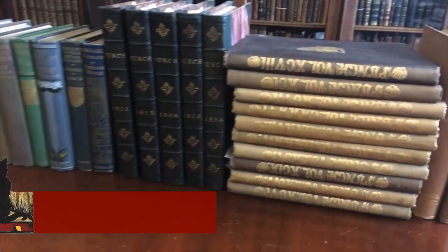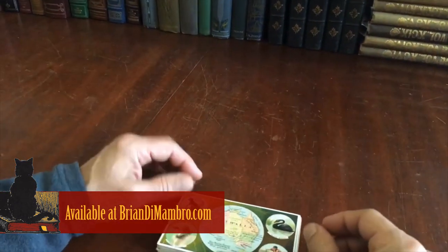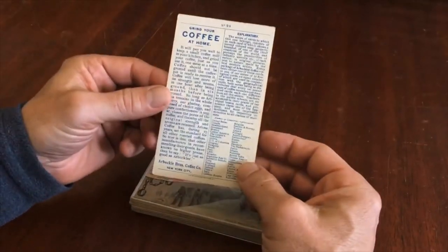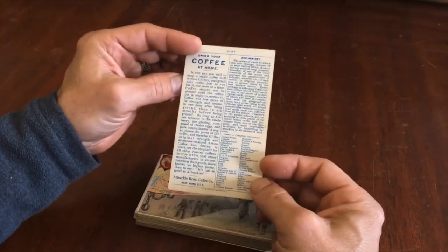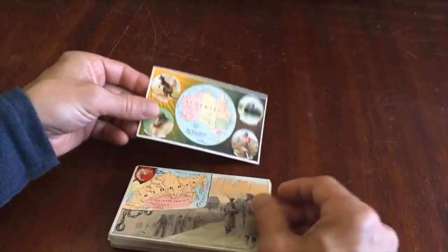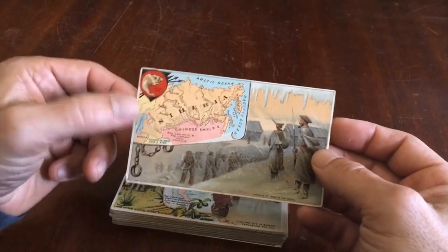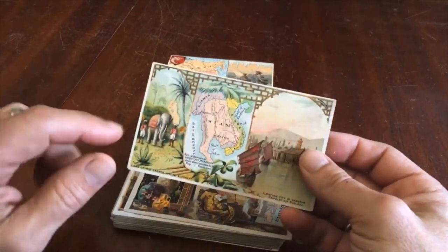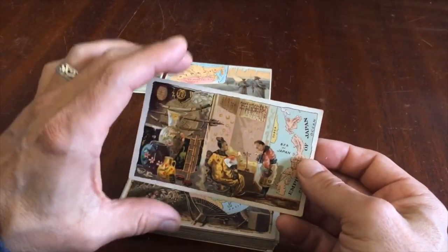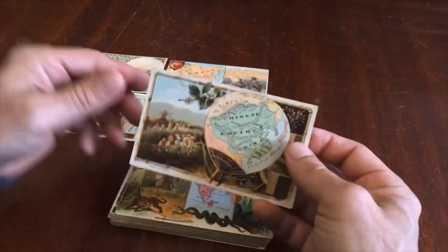Brian here with you. We are going to take a look at this wonderful stack of 50 of these 19th century Arbuckle coffee cards that were given away as premiums inside of packs of coffee. These are chromo lithograph cards that are all cartographic, with maps of the region as well as a couple of scenes — little vignette colorful scenes of typical life in that part of the world.